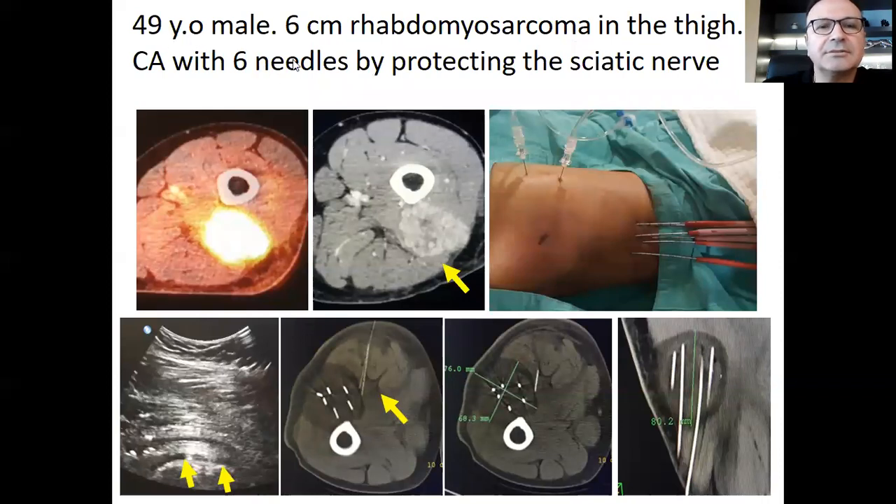This is an example of a 49-year-old male with a 6 centimeter rhabdomyosarcoma in the thigh. The patient also had several metastases in the lung, and we intended to treat both the metastases and the primary tumor. The primary tumor was adjacent to the sciatic nerve, so we wanted to protect the sciatic nerve by fluid injection. We inserted two small needles and six cryo needles into the lesion, and by injecting fluid continuously around the sciatic nerve, we achieved a very large ablation zone and ablated the tumor completely without harming the sciatic nerve.